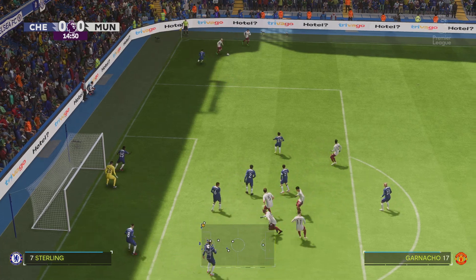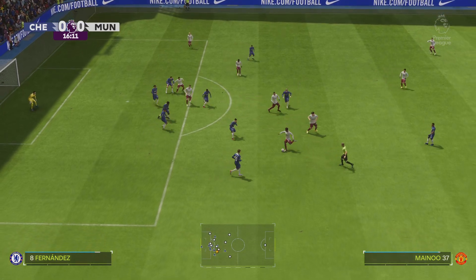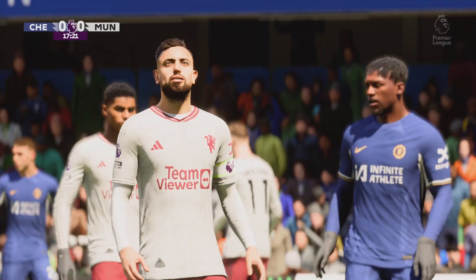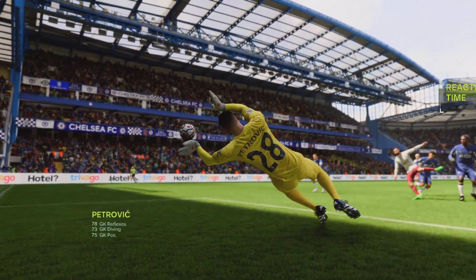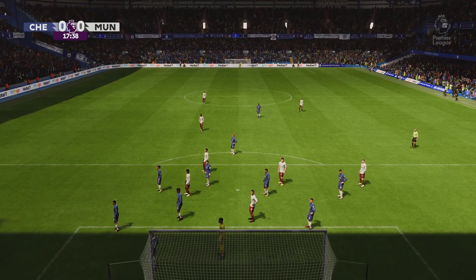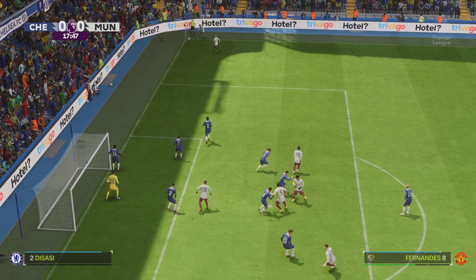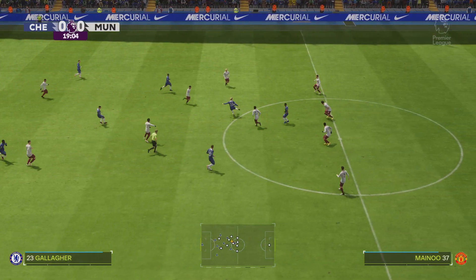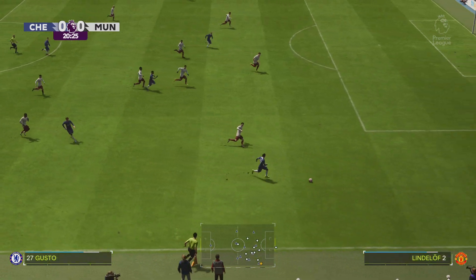Playing it short. Promising move. Casemiro. Bruno Fernandes! Nicely saved. Who can they pick out? Insufficient guile from that corner. Keeper's ball. Fernandes. Nkunku. And Chelsea could be on to something.